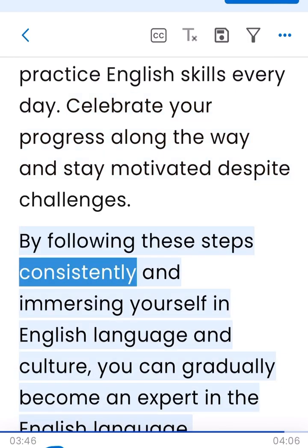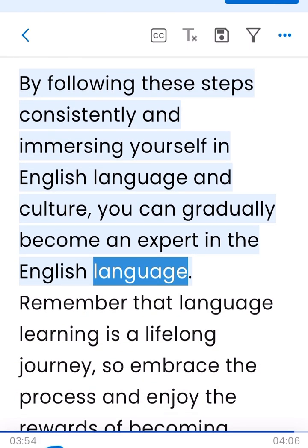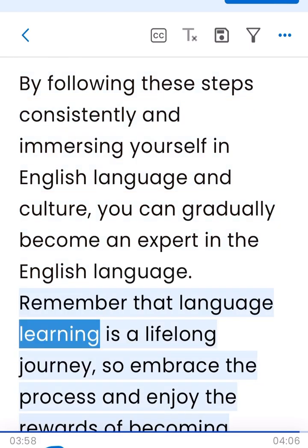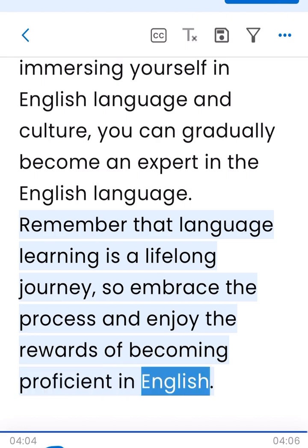By following these steps consistently and immersing yourself in English language and culture, you can gradually become an expert in the English language. Remember that language learning is a lifelong journey, so embrace the process and enjoy the rewards of becoming proficient in English.